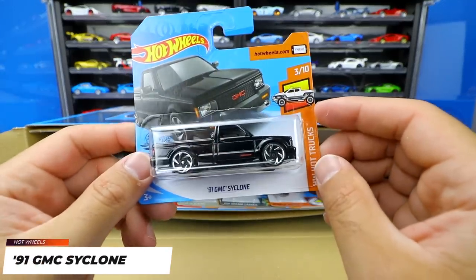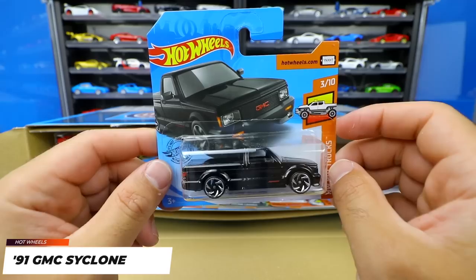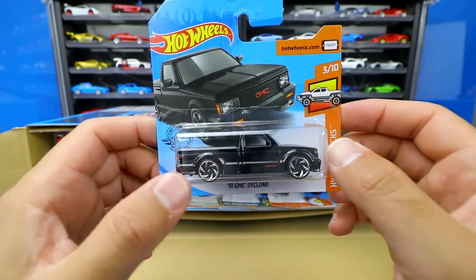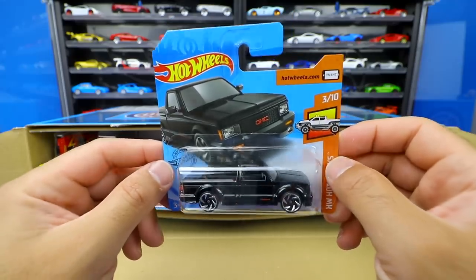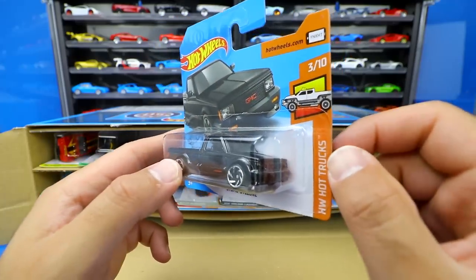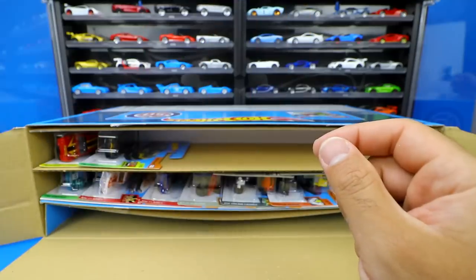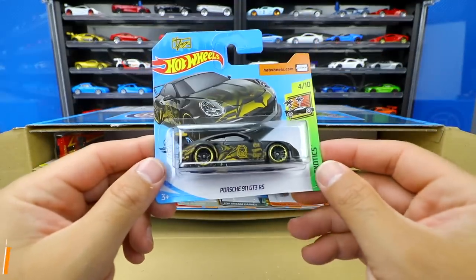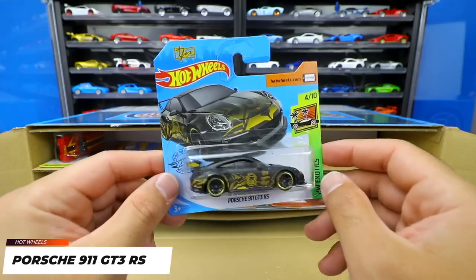We've got the '91 GMC Cyclone on a short card. I really like this one — the original one I got actually had an error on the wheel, so it's interesting to get another one here. I can't wait to open this one up. I really love the GMC Cyclone from the Hot Wheels Hot Trucks series.